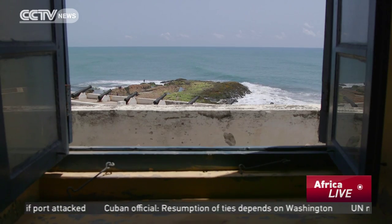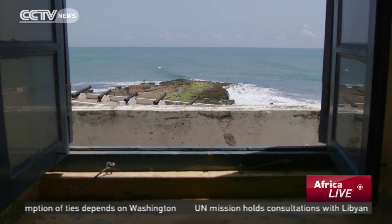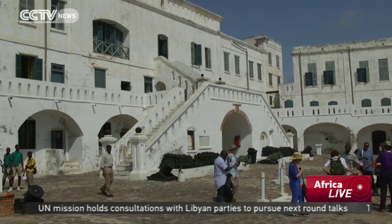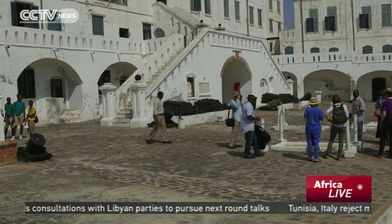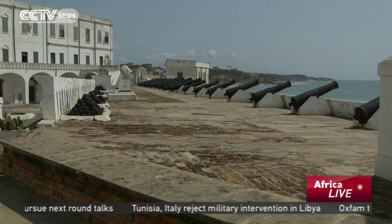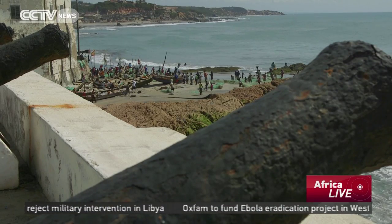Population growth and fast urban development have placed many of Ghana's historical sites under pressure. Internationally funded conservation drives have been able to protect some, but it's an ongoing fight to safeguard the past so that it can inform the future. Katerina Fotosi, CCTV, Cape Coast.